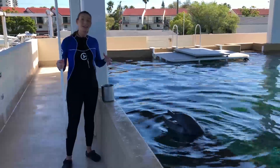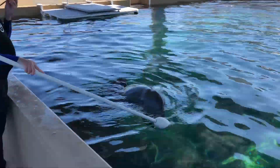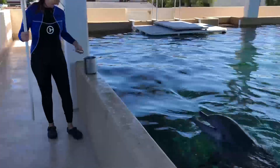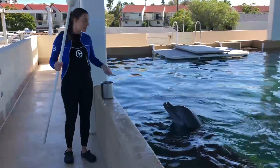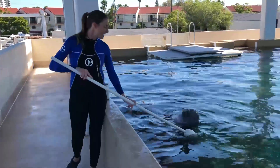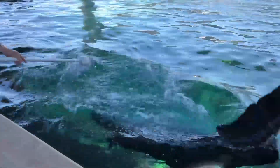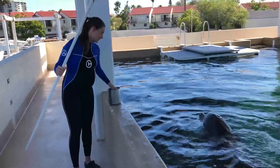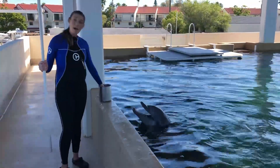Once they understand that they get a lot of treats for simply touching it, they can then learn to follow that item. Nicholas simply follows it. This allows us to teach any and all behaviors. We might make the follows a little bit harder each time, such as following it down and under the water in a somersault shape. This will repeat over and over again and we'll pair that with a hand signal.